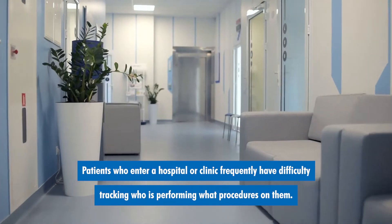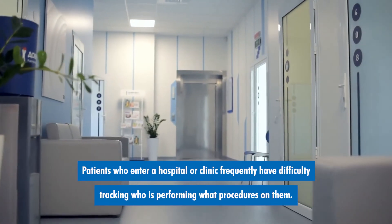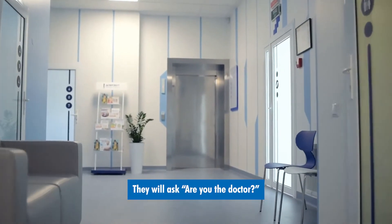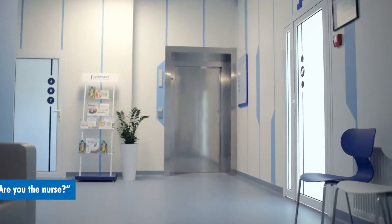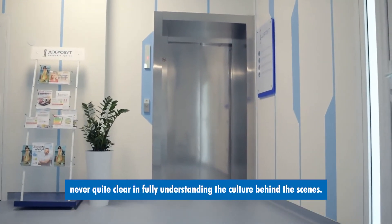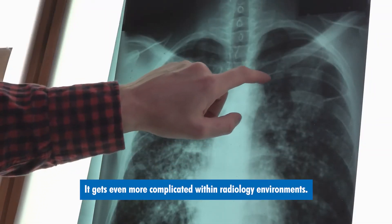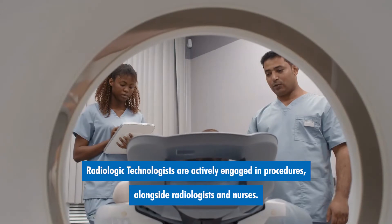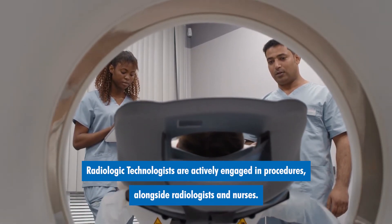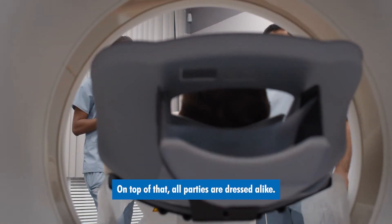Patients who enter a hospital or clinic frequently have difficulty tracking who is performing what procedures on them. They will ask, are you the doctor or are you the nurse? Never quite clear in fully understanding the culture behind the scenes. It gets even more complicated within radiology environments, where all parties are dressed alike.